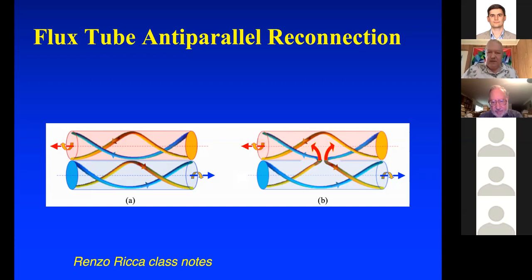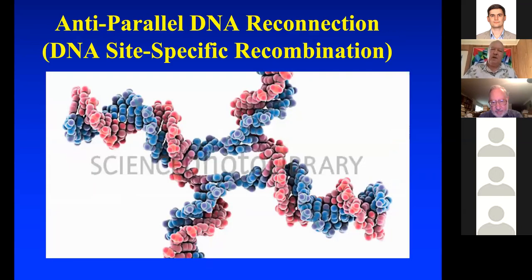Here's a picture of duplex DNA where you have a red and blue curve on top, and a red and blue on the bottom — just like the picture with magnetic field lines. The red curve on top reconnects with the red curve on the bottom. This is called a Holliday junction — it's an intermediate between total reconnection, which reconnects both the red and the blue on the top to the red and blue on the bottom.